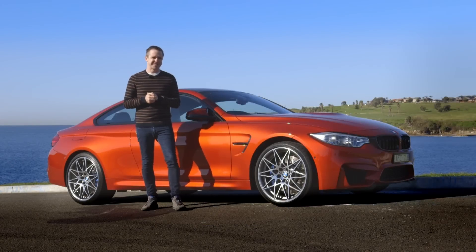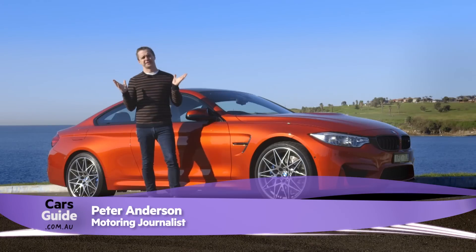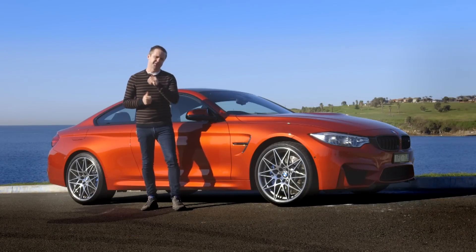It's no secret that the BMW M4 is an absolute cracker of a car. Fast, fun and bizarrely practical, it's the kind of car you can use every day — and twice on Sundays.